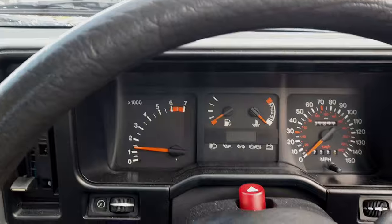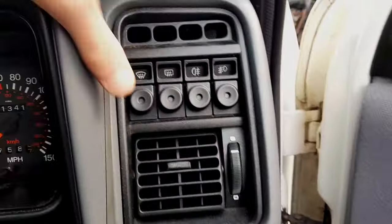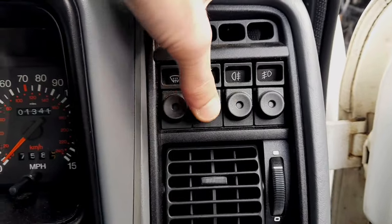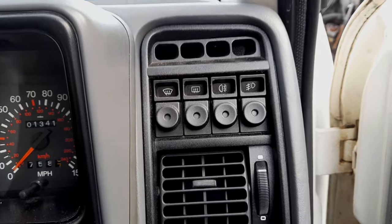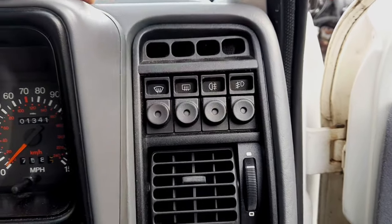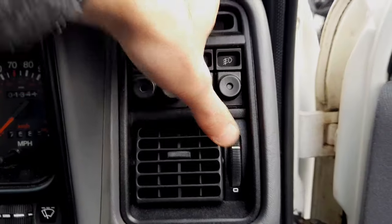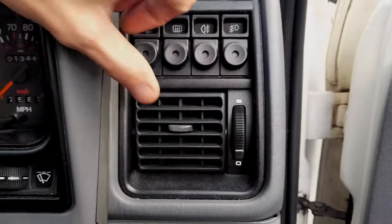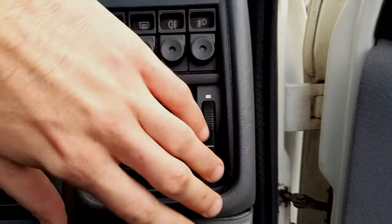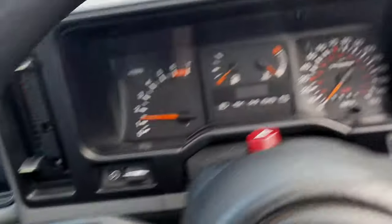There's a rev counter, which is nice to see — you'd expect that on this type of car. We've got the usual Ford press-and-ease buttons, which are actually quite nice to look at and use; they have a nice firm click. The vents — open them up and you get good ventilation. Absolutely fantastic.